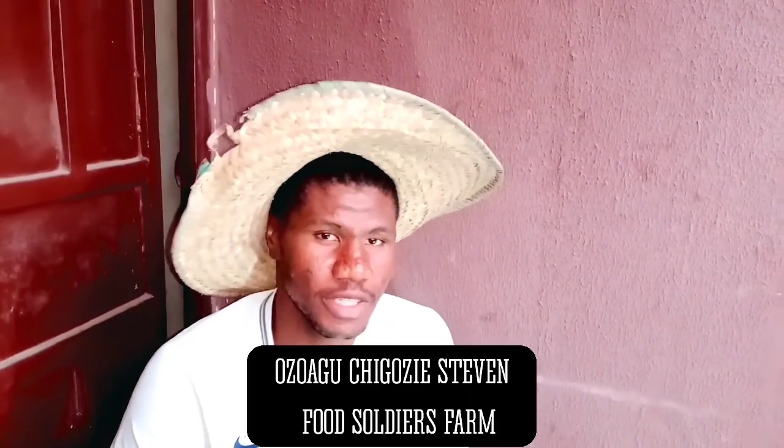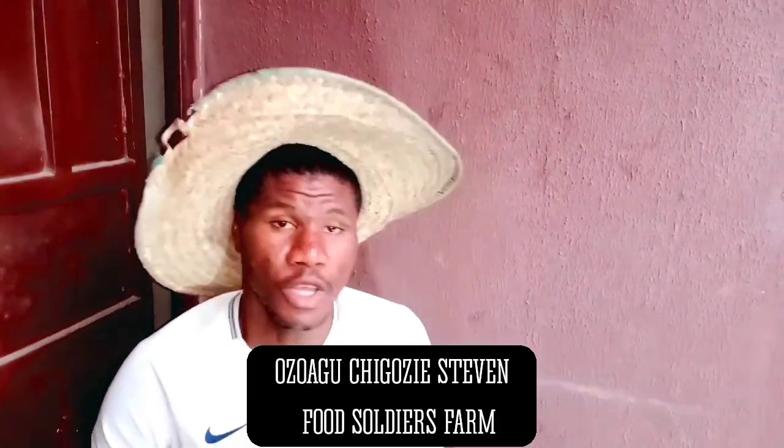Good day, my name is Gonzalo Chico Sesti from Food Soldier's Farm. Today we are going to be pulling on maggot production. Join me as we explore the production processes.